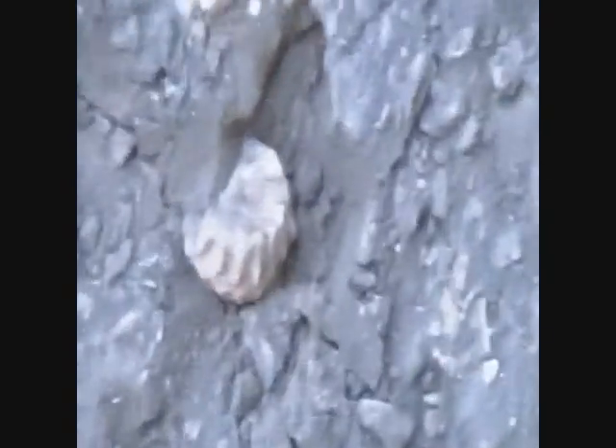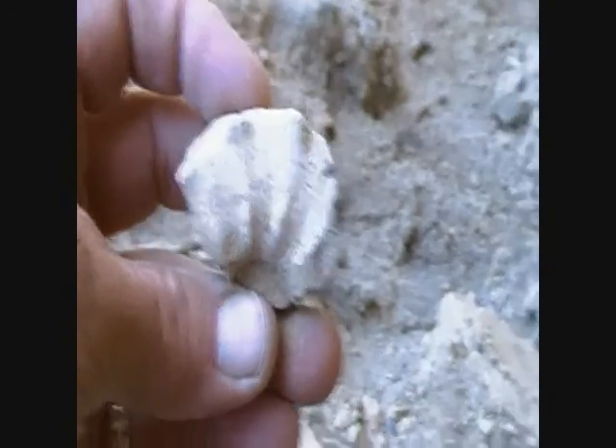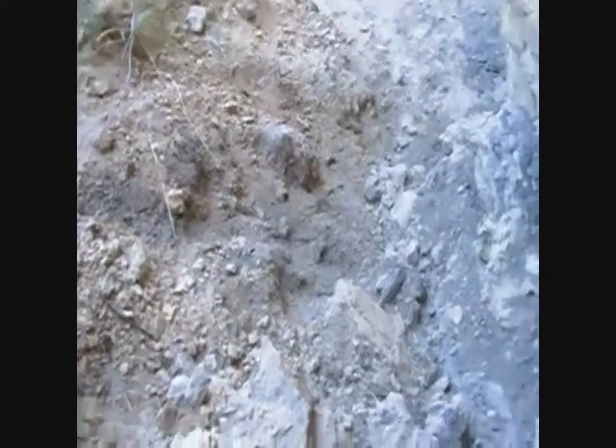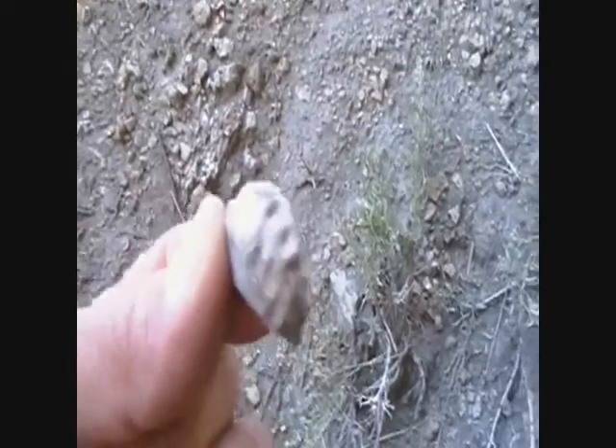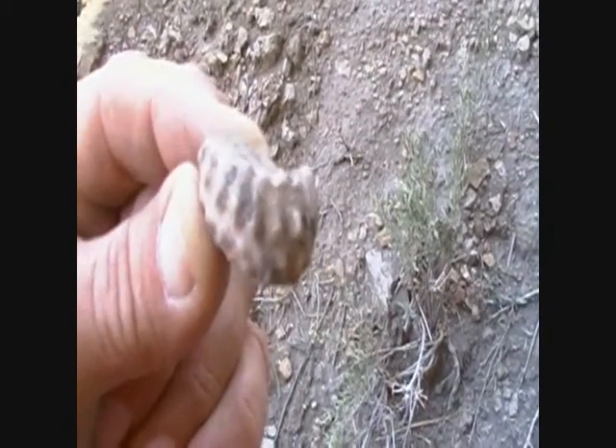I turn around, and right by Abby's foot there is another piece of ammonite that she's sitting on now. I don't believe it! And here's another one — very nice. Onward. Well, here's another piece of the turritella that I just picked up a minute ago. The ground is littered with them.